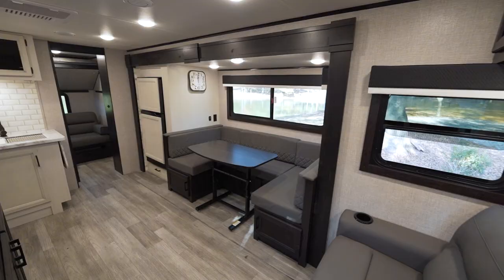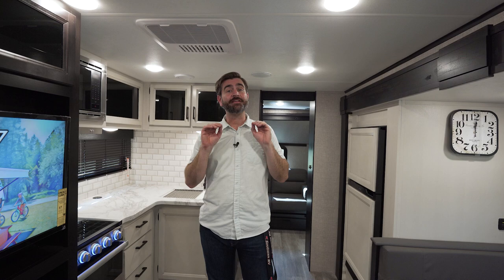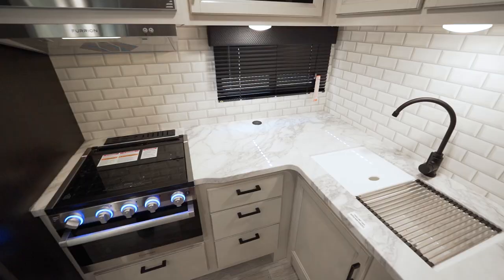Welcome back to the RV Rundown. I'm your host Barry, and this is the segment where we take a look at some of the hottest floor plans on the market today. I'm standing inside a brand new 2023 Jayco Jayfeather 30QB, and at about 7,400 pounds with just a single slide, this thing's pretty impressive because it can sleep up to about 10 people, which I think is kind of cool. A lot of bunkhouse travel trailers don't really accommodate that many. It's possible here, and let's see how it's done.